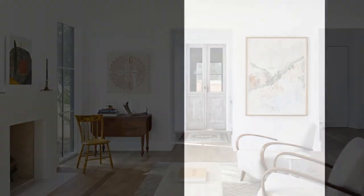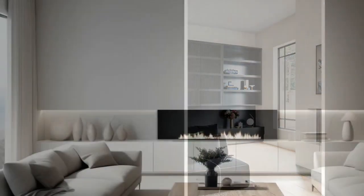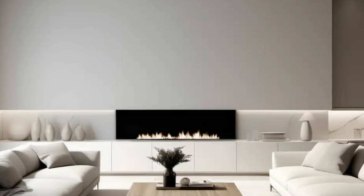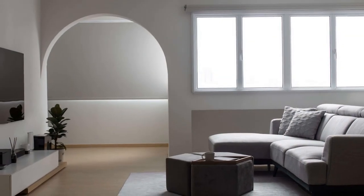Five: Incorporate functional storage. Built-in shelves or cabinets can help keep the room organized without adding bulk, and can be designed to blend seamlessly with the walls. Use multi-functional furniture that doubles as storage, such as ottomans with hidden compartments or coffee tables with built-in storage.